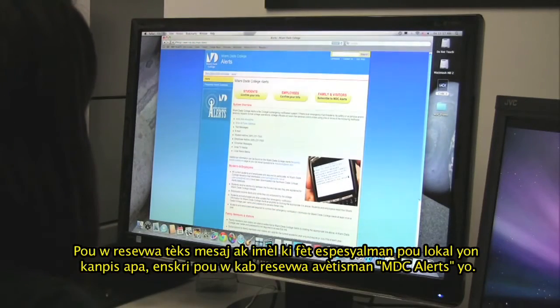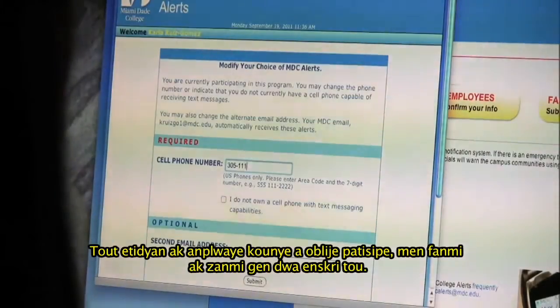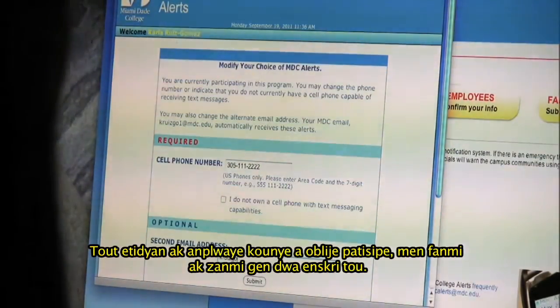To receive text messaging, emails, or both that are tailored to a particular campus location, sign up for MDC Alerts. All current students and employees are required to participate, but family and friends may also subscribe.